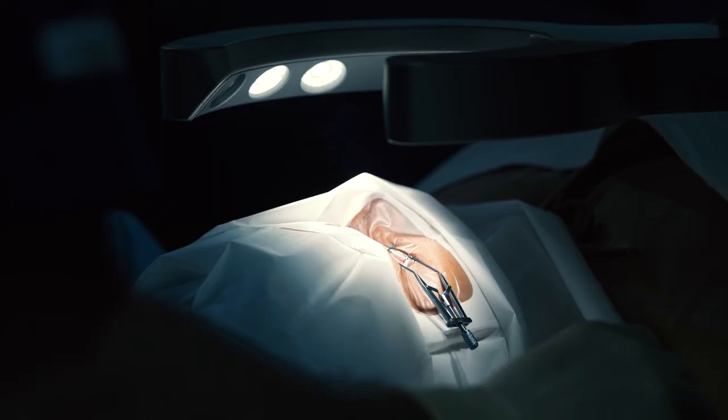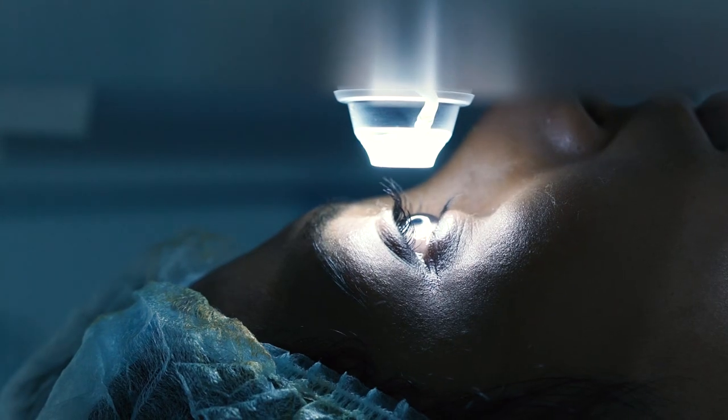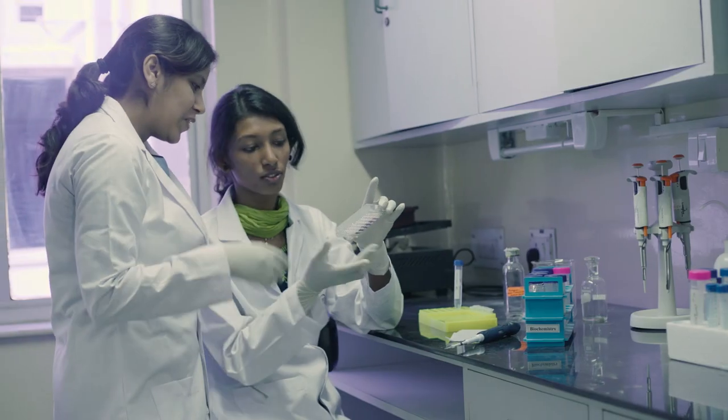At LV Prasad Eye Institute, our vision is to reconcile excellence with equity. As we incorporate more and more technological tools, we hope that our education and research efforts can be significantly enhanced both in terms of quantity as well as quality.